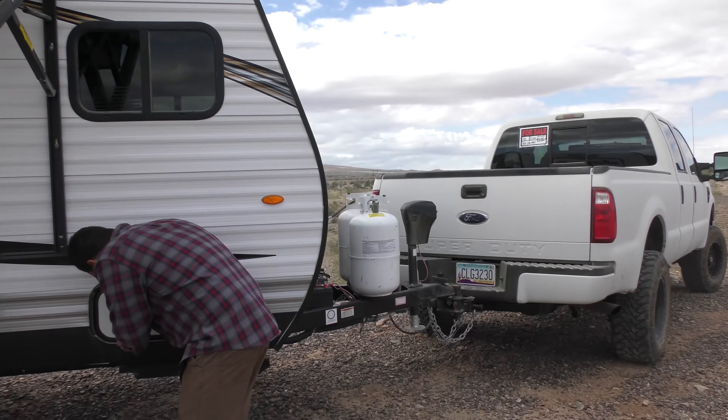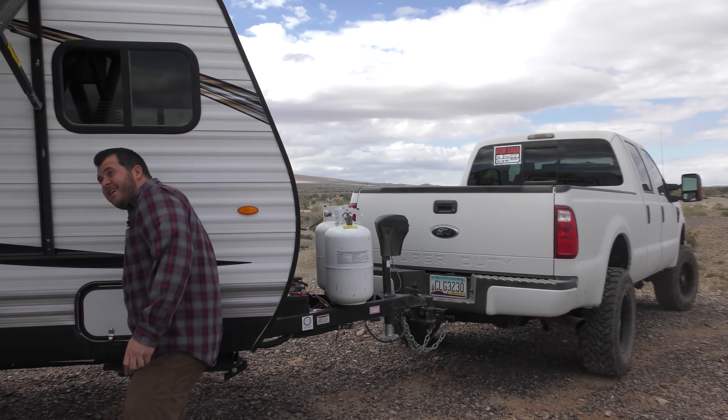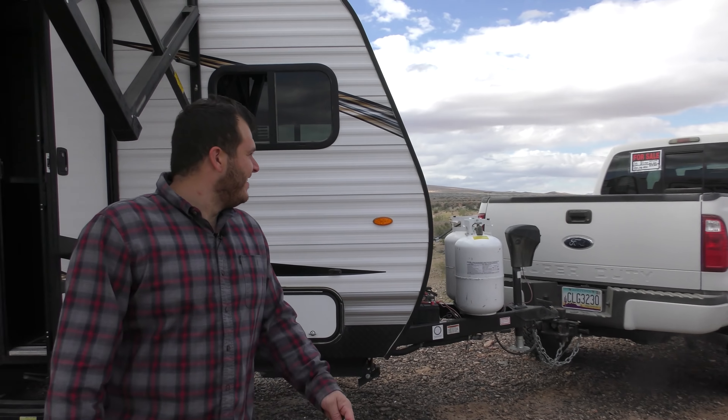Right now you're towing her with the old Super Duty, huh? I sure am. Beautiful truck you've built here.